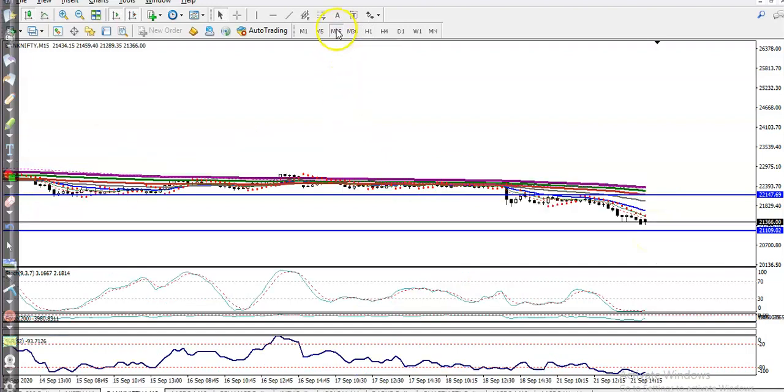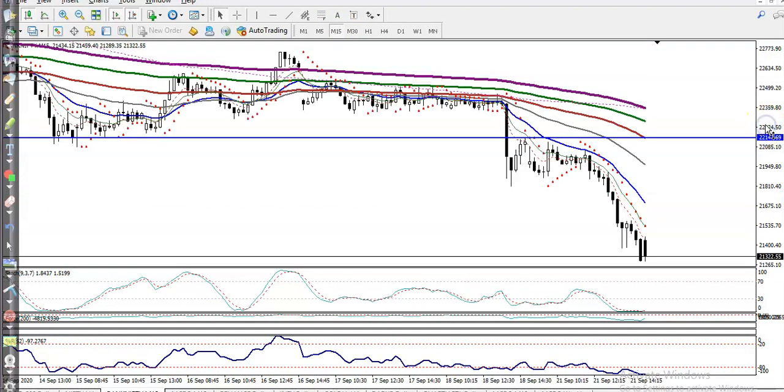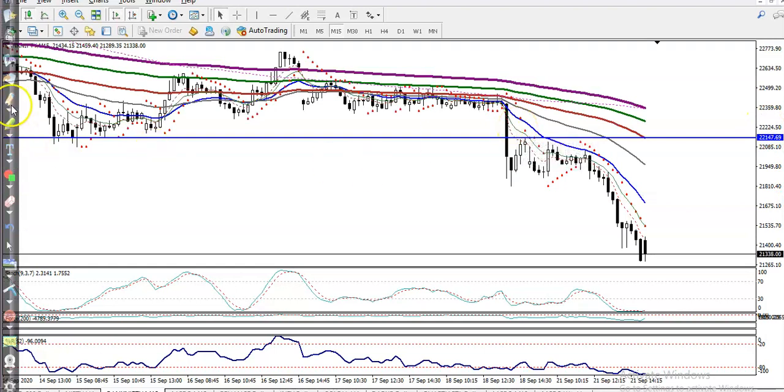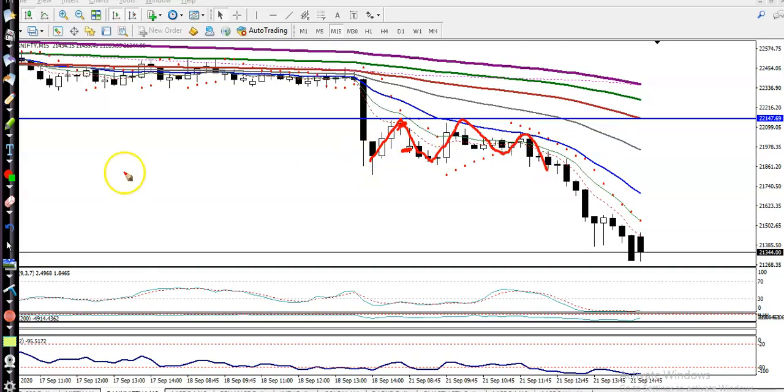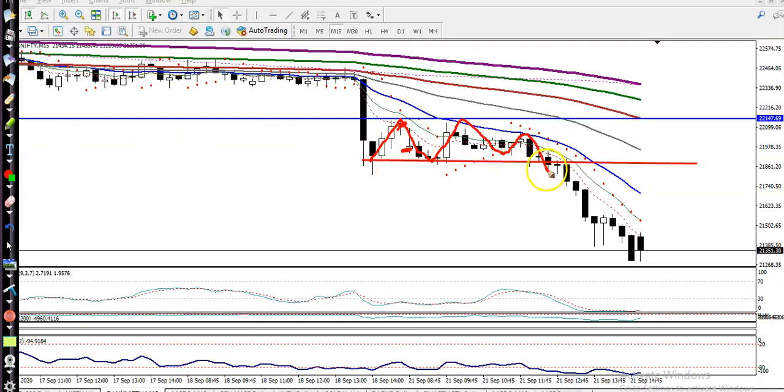Now on the 15-minute chart, they are also running in a downtrend. Yesterday price opened a gap down — here you can see that was the closing and opening. Price was running like that and finally broke this supporting line.